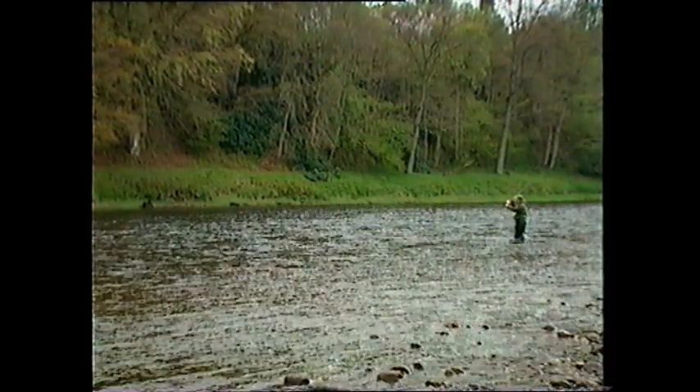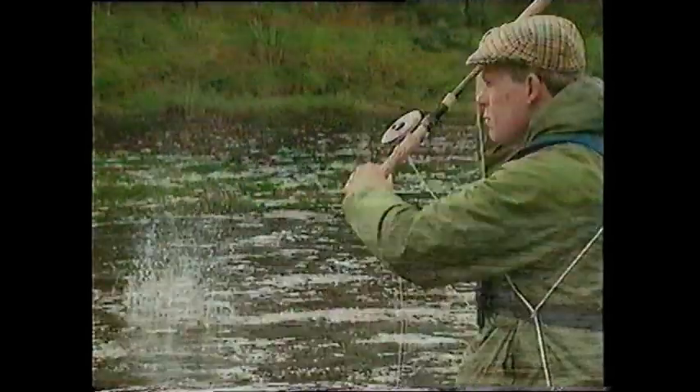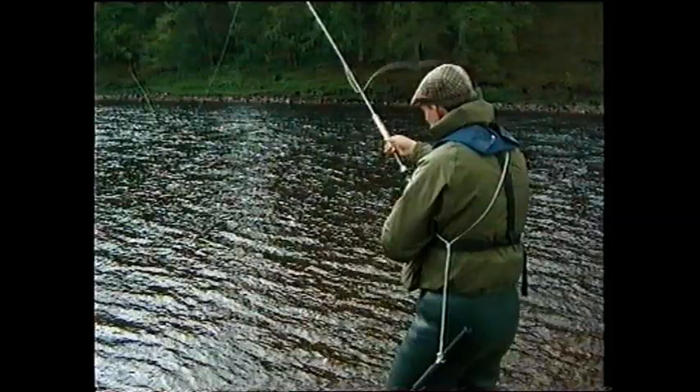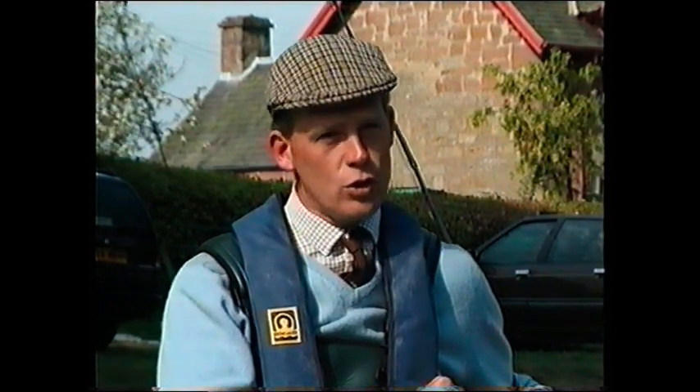The second principle is that the line follows the top of the rod because it is attached to it, and the top of the rod in turn follows the path of your upper thumb. All the rod top does is amplify the movements of this upper thumb. You don't need to be a good caster to catch a salmon, but I don't know many good salmon fishermen who are not good casters.